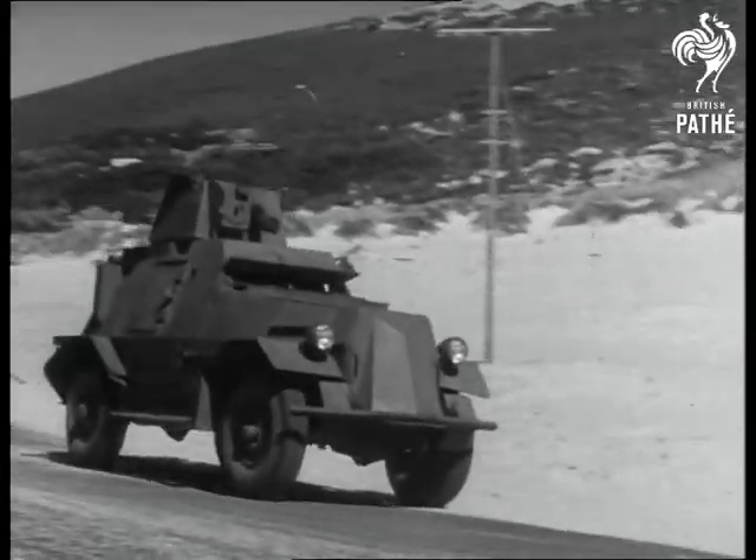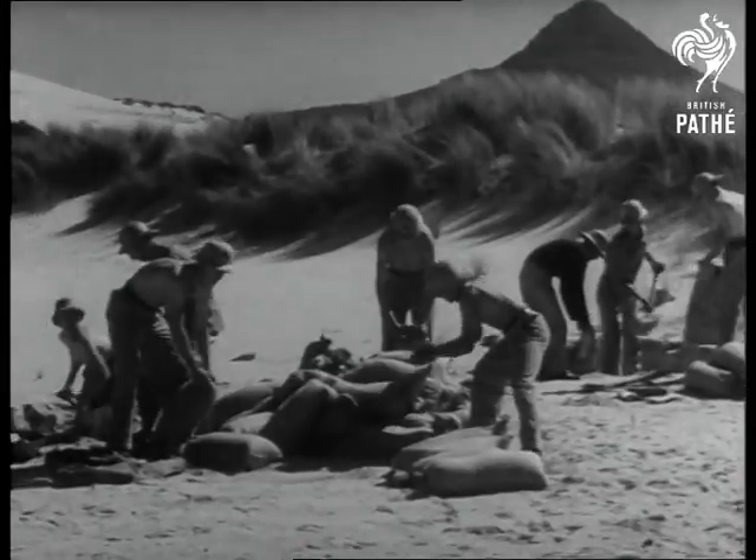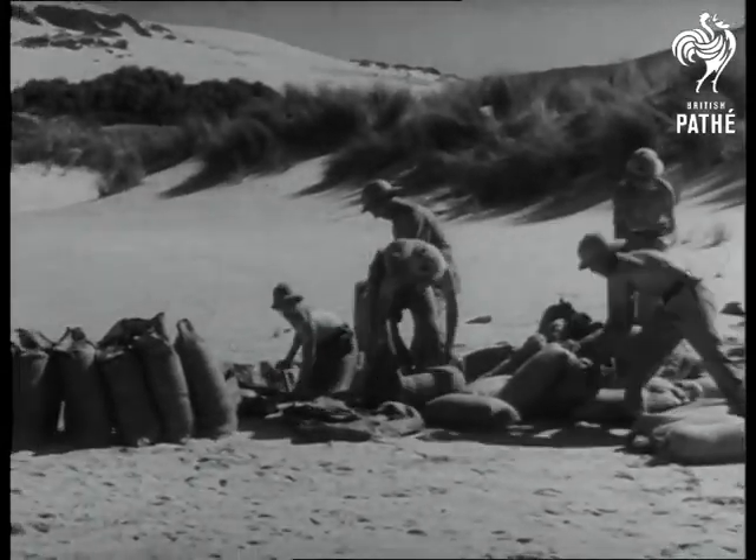And now for manoeuvres. Preparing to meet an imaginary invader, troops get sandbags ready and the whole seafront is strengthened against the enemy.